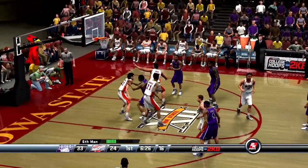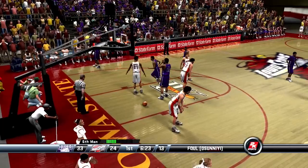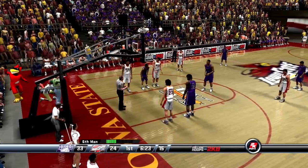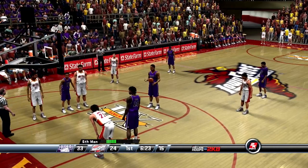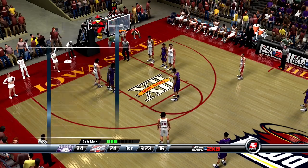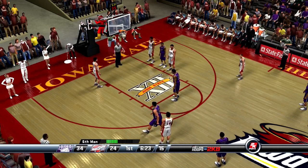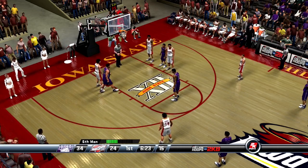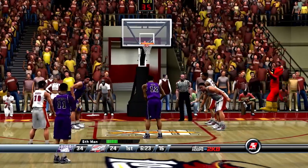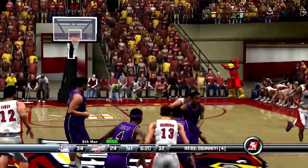Number 12 with the quarter, gets the rebound. A little too aggressive right there — I like that he's not afraid to be physical, but that was too much. Knocks down the first free throw. He's off on the second. Iowa State is really struggling.